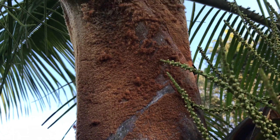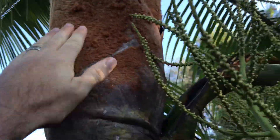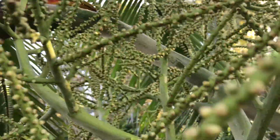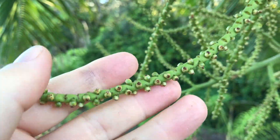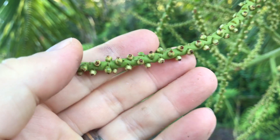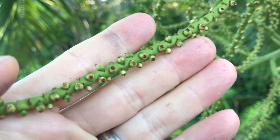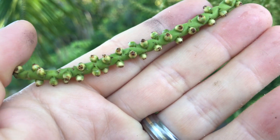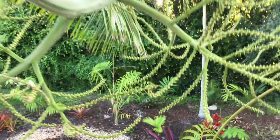We're up here on the ladder of a Dypsis leptocheilos, teddy bear palm, native to Madagascar. Here is an inflorescence, and at the bottom you can see female flowers — pistillate flowers — that have already opened and closed, and have hopefully been pollinated. You can see some bulging a little bit, green with a little brown tip on them.